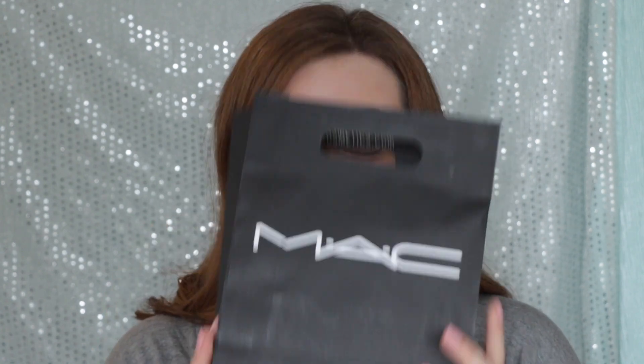I haven't been this impressed or interested in a MAC limited edition collection in a very long time. I love their core products and if you'd like to see a video on my MAC favorites please let me know. I also picked up a few other products including the MAC Prep and Prime Fix Plus in the cherry blossom scent and the blush Warm Soul, which is very popular.